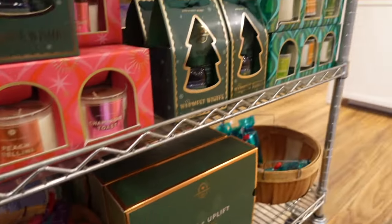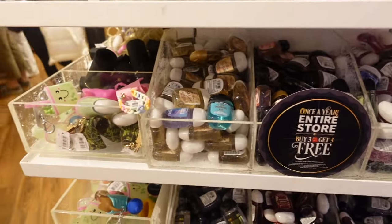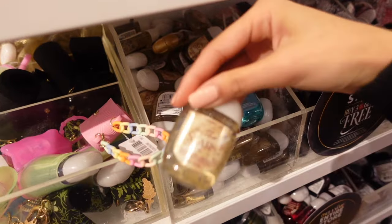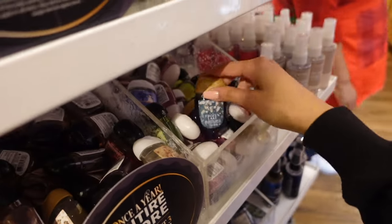I managed to get over here where they have their pocket bacs — the hand sanitizers. They have the buy-three-get-three-free here too. These cases are so nice. This is a boba one. The scents for the hand sanitizers include crisp morning air, in the stars, ice blue, lavender, Japanese cherry blossom — I tried this in the past, it's awesome — frozen lake, and black cherry merlot. They also have the hand sprays, and I noticed they have these tiny gummy bear cases in purple, orange, yellow, and blue.